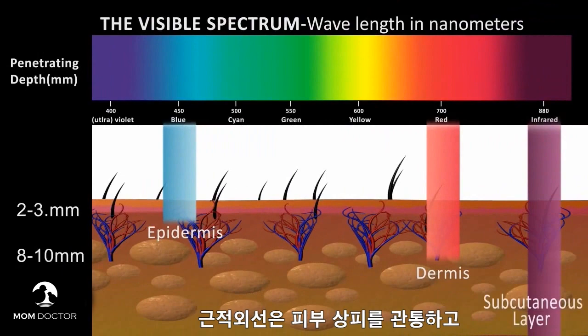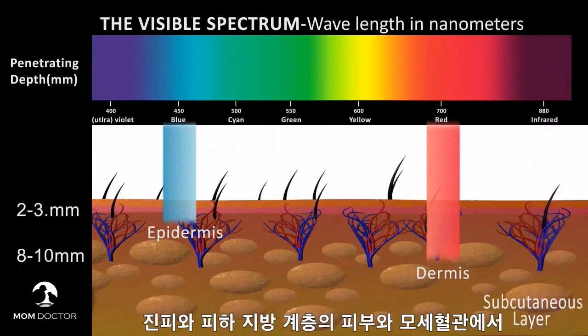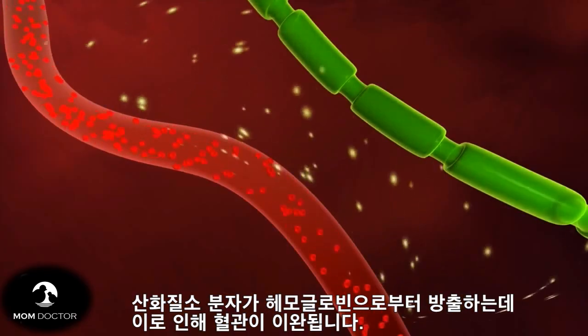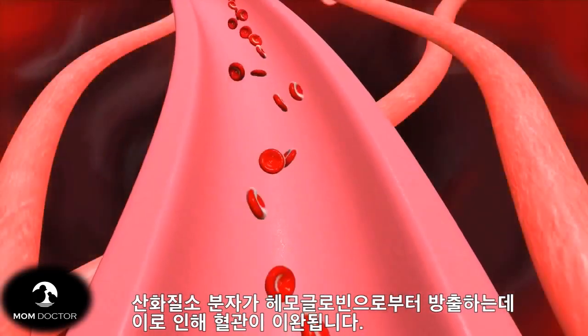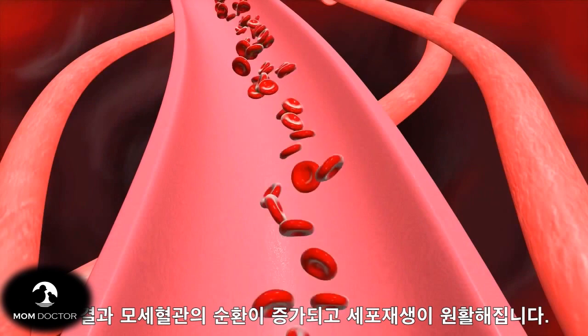Infrared light penetrates the epidermis, dermis, and subcutaneous layers of the skin, releasing nitric oxide molecules from hemoglobin, relaxing the blood vessels, and thereby increasing local circulation.